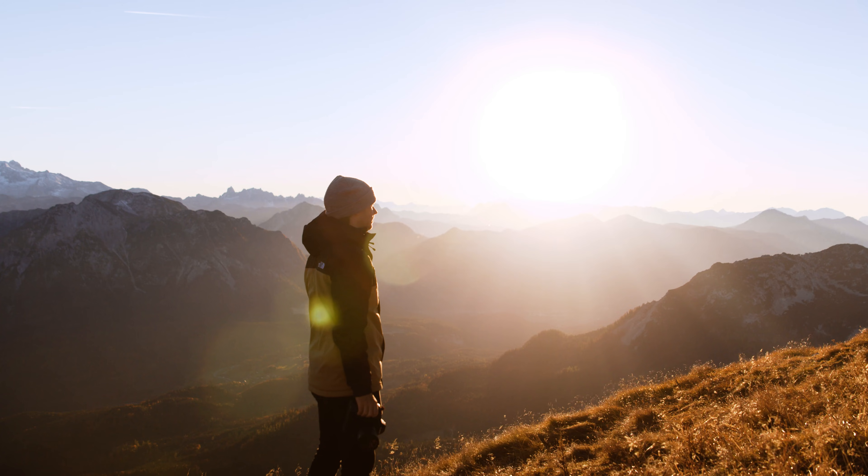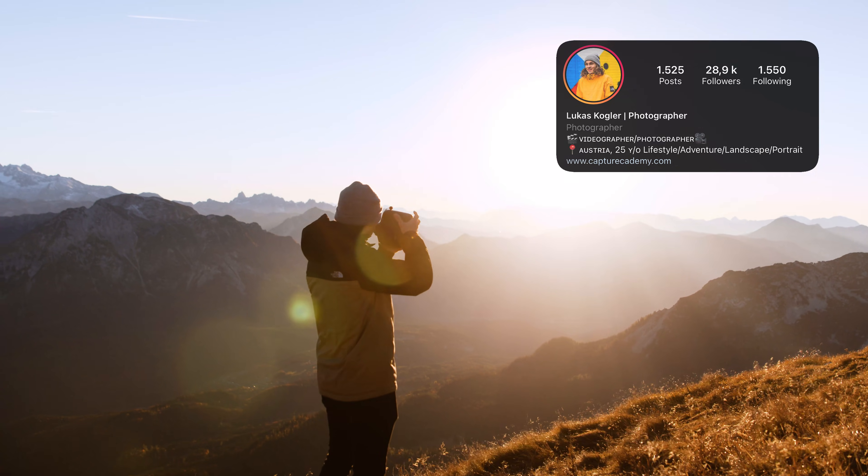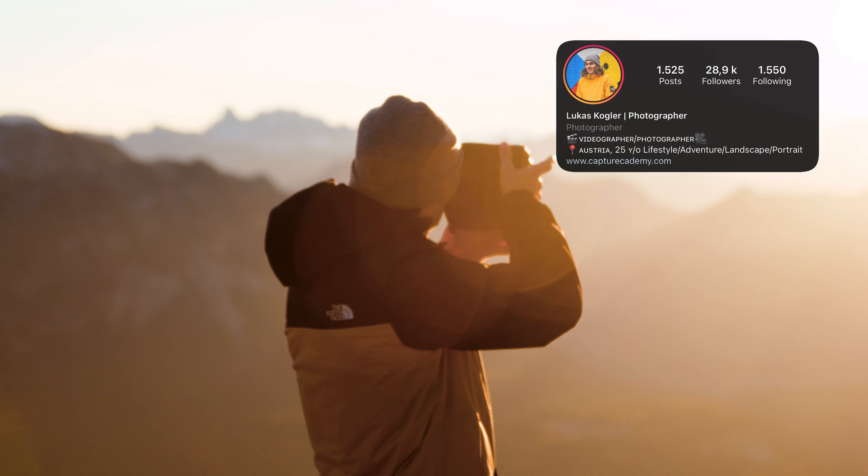Today we're going to talk about the best cameras for photography in 2022. My name is Lukas Kogler, some of you may know me as Mr. Luke on Instagram. I'm a filmmaker and photographer based in Austria.